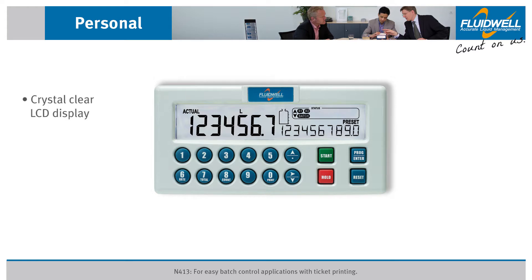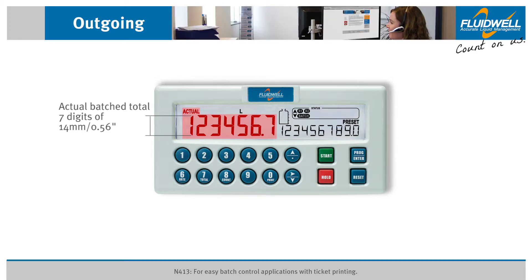The crystal clear LCD display provides multiple batch control data simultaneously, including the measuring unit and the preset value of the batch in 10 digits of 8 millimeters (0.3 inch). The actual batch total is displayed with 7 large digits of 14 millimeters (0.56 inch).